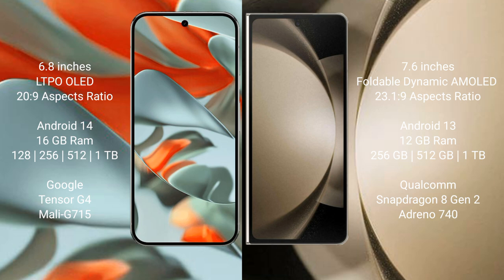Google Pixel 9 Pro XL comes with 16GB RAM, 128GB, 256GB, 512GB, and 1TB internal storage options, with a Google Tensor G4 processor and GbMod G715. Samsung Galaxy Z Fold 5 comes with 12GB RAM, 256GB and 512GB internal storage, Qualcomm Snapdragon 8 Gen 2 processor, and GbMod G140.